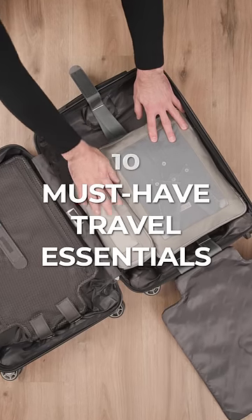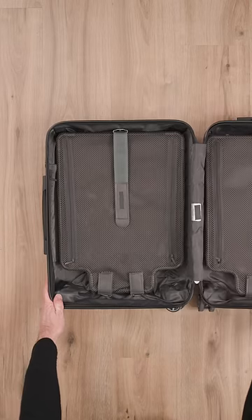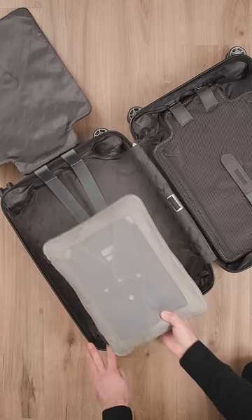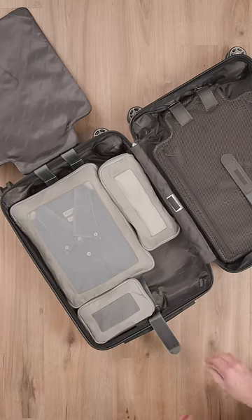These are my 10 must-have travel essentials. Number 1: a great rolling carry-on. It's got plenty of room and is easy to travel with no matter how I'm traveling. Number 2: packing cubes. Great for organization, and they're compressible so I can continue to be a chronic overpacker.